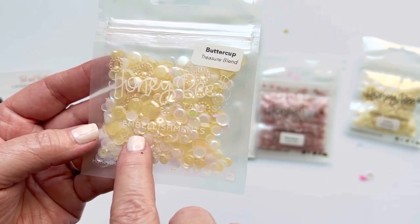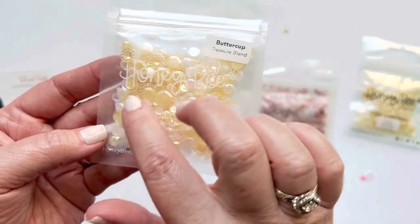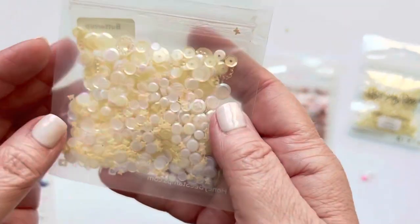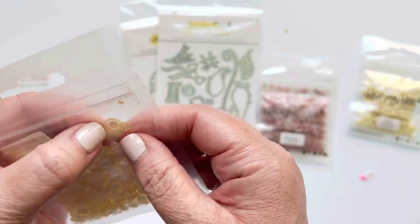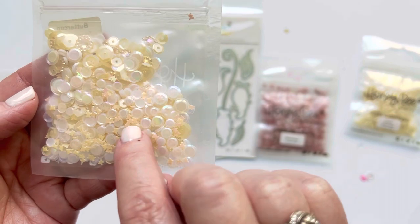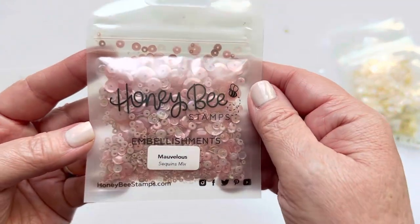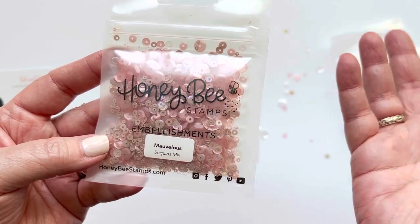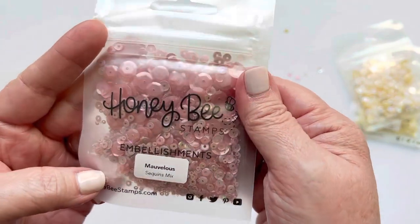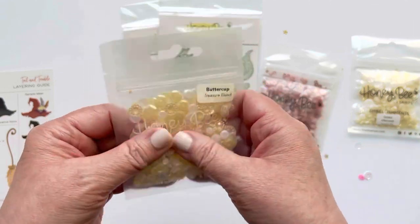The second mix is called Buttercup and has a slightly darker yellow. It has some white sequins that are flat but slightly cupped at the edges, and these really fun bigger gemmy-type ones. There are even little butterflies in there — so cute! Then I also found a pink one called Marvelous — a really fun mauvey-pink sequin mix. It's a pretty generous amount.